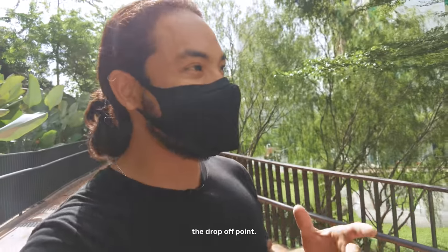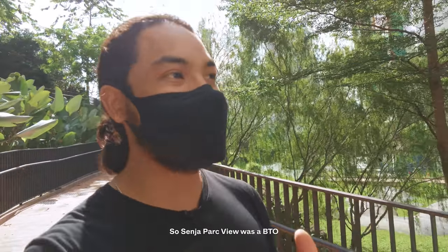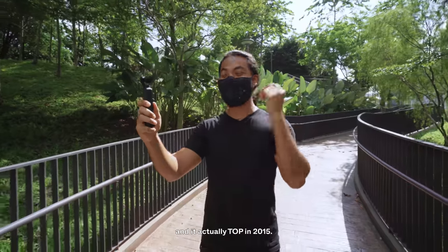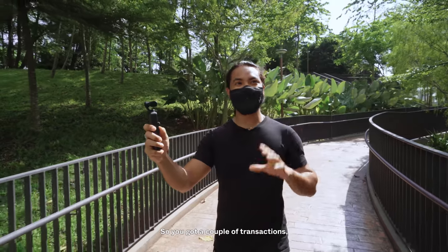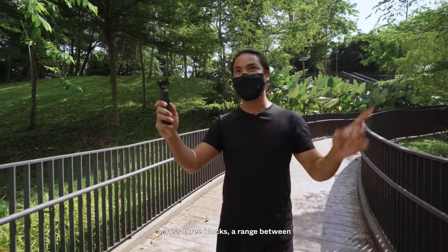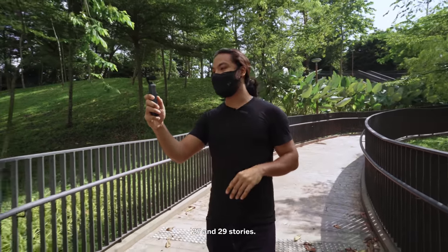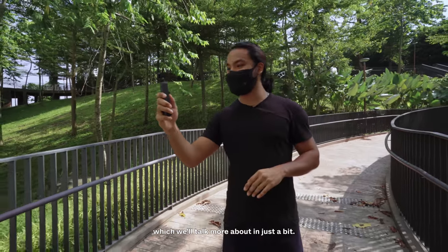As I make my way to the drop-off point, let me share a bit more about this development. Senja Park View was a BTO that TOP'd in 2015, so it MOP'd just last year in 2020, meaning you get a couple of transactions. There are 577 units across three blocks ranging between 27 and 29 stories, with a mix of two to four-room units.